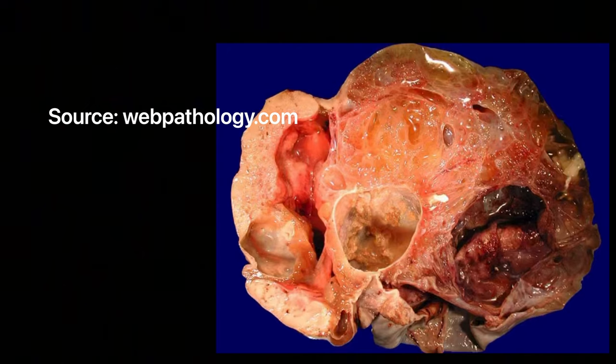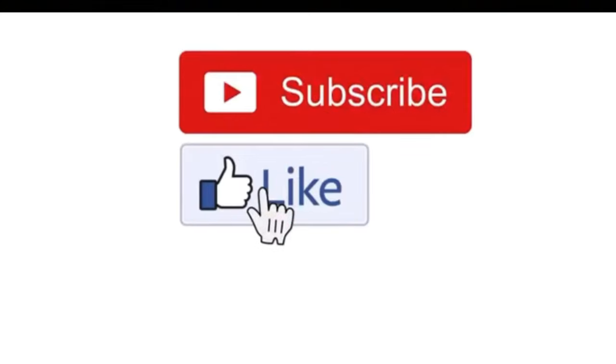They have multiple loculations and can contain low internal echogenicity due to increased mucin content. These are typically benign and carry a very favorable prognosis. I hope you guys enjoyed this quick video — don't forget to hit the subscribe button and the notification bell. Thank you!